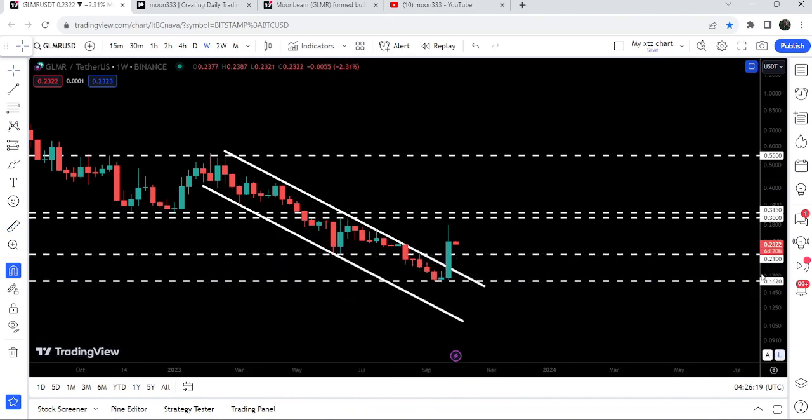The 21 cents level was previously working as a very nice support when we had this big drop — the price had a nice bounce from this support but got rejected by the resistance of the channel. After breaking it down, you can see it retested the previous support as a resistance and got rejected. This time, after the breakout from this down channel, it has also broken out this 21 cents resistance. Now we have a quite long-term resistance zone that starts from 30 cents and goes to 31.5 cents.